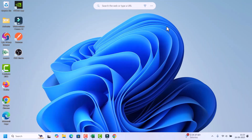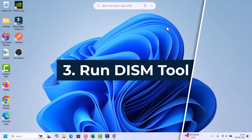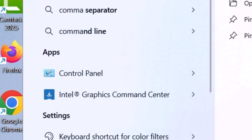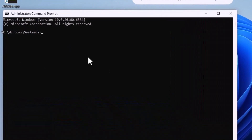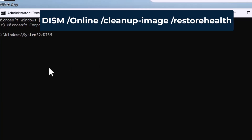If SFC didn't fix it, we need to run the DISM tool. Again, open Command Prompt with administrative privileges — go to search, search for Command Prompt, right-click, click Run as Administrator, and click Yes on the prompt. Command Prompt will open with administrative privileges.